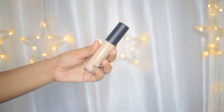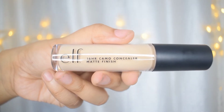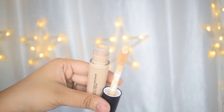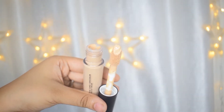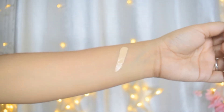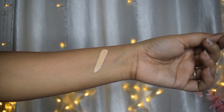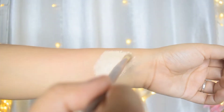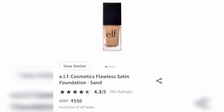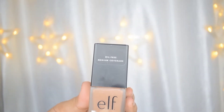Next up is the 16 Hour Camo Concealer from e.l.f. Cosmetics. I absolutely adore the packaging. I got it in the shade Medium Sand, and like you can see in the screenshot, the color appears to be darker than what I actually got — I got a very light shade. Even though I can make it work, I really wanted something closer to my skin tone to use as a concealer and not like a concealer-come-highlighter. The quality is really good; it's a full-coverage concealer that blends really well, but since it's a shade lighter than my actual shade, I have to really work with it.